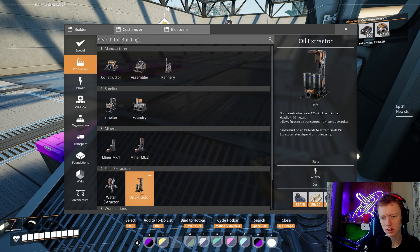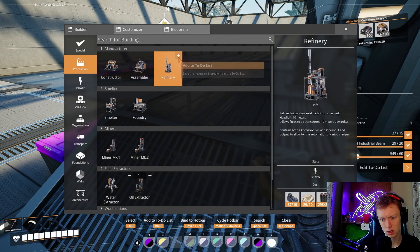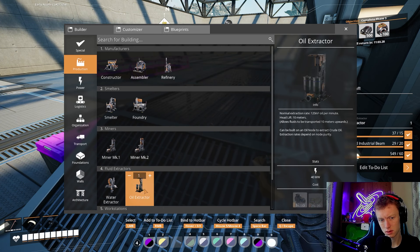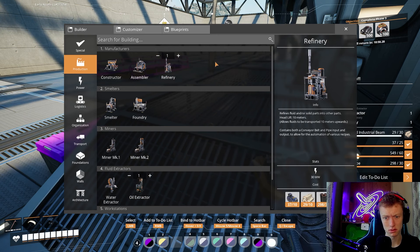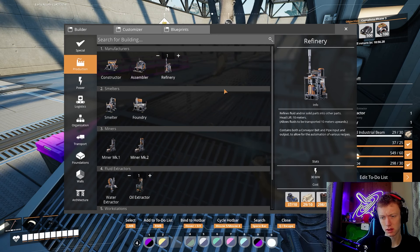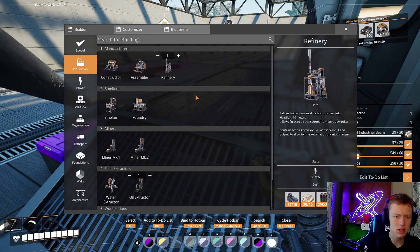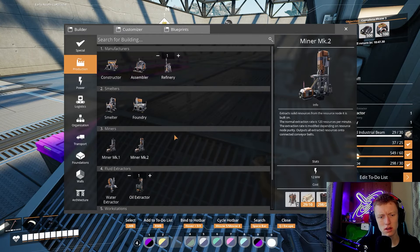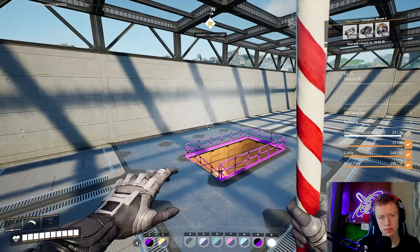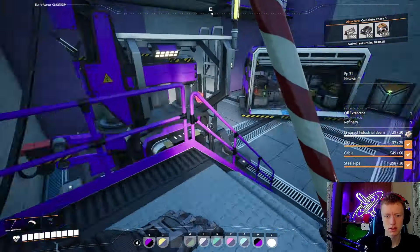We now have the refinery and the oil extractor. I'm going to do one of these and take motors and the encased industrial beams, whatever those are called. We're just going to go try to find an oil node, hook it up, and see what it is — because I do want to hook one up.